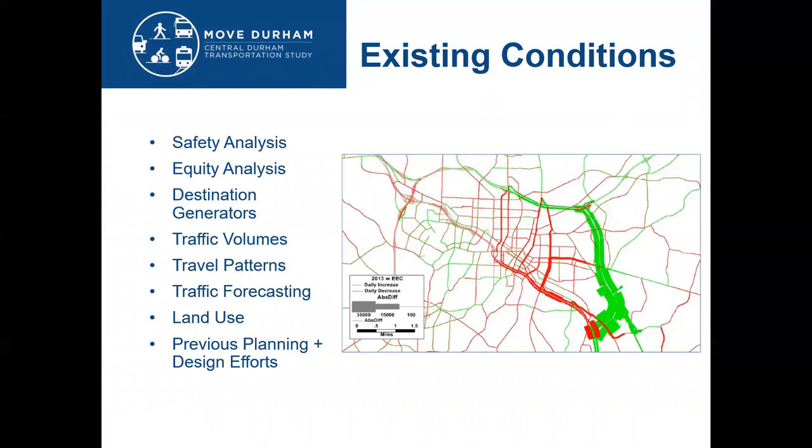This map shows the change in traffic volumes forecasted by the transportation demand model. Green is an increase and red is a decrease, and the width of each corridor represents the magnitude of change. Traffic volumes are forecasted to decrease on NC 147, Alston-Avondale, Holloway Street, Fayetteville Street, Roxborough-Mangum Street, and Duke-Gregson Street.